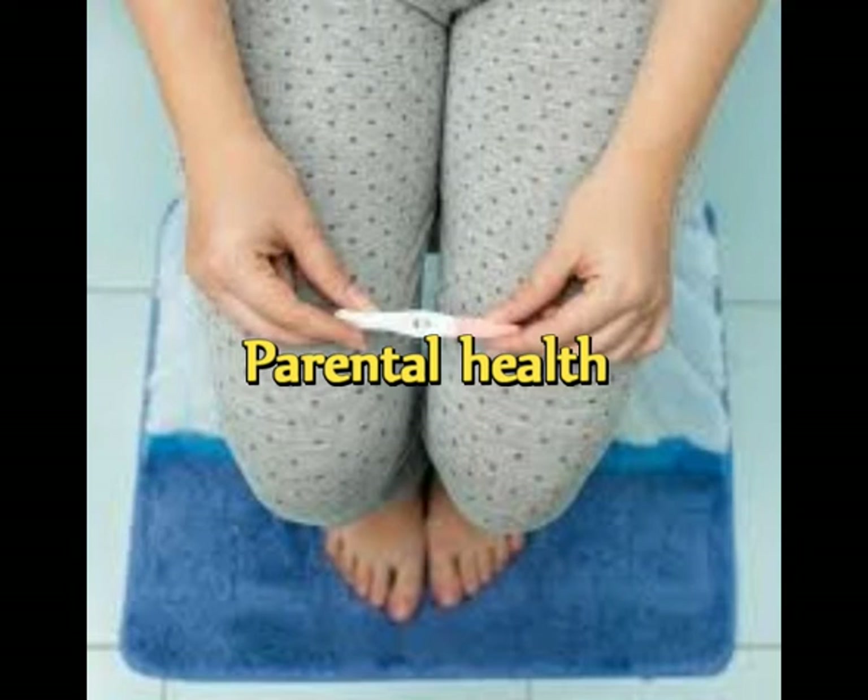Prenatal health includes considerations about age too. If you're older than 35 and hoping to get pregnant, understand the issues older mothers face and know what it takes to have a healthy pregnancy.